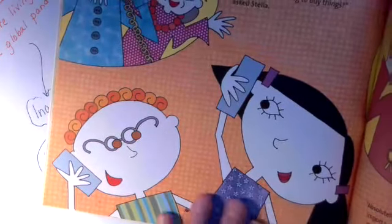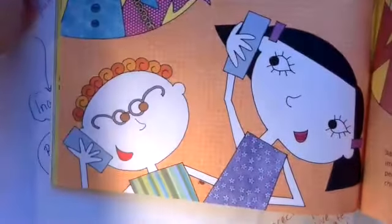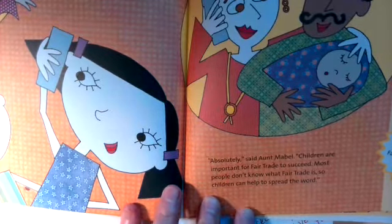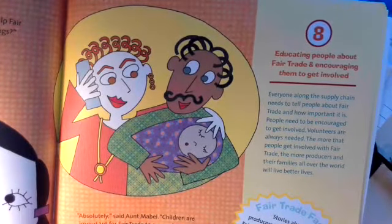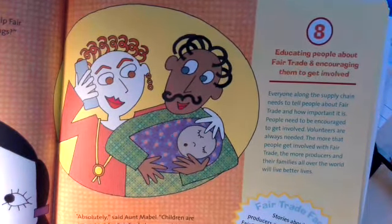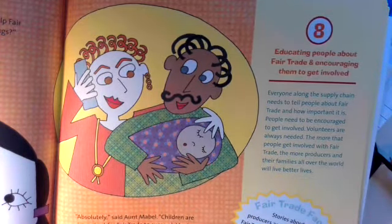We're at our last principle. 'Is there any way that kids can help fair trade without having to buy things?' asked Stella. 'Absolutely,' said Aunt Mabel. 'Children are important for fair trade to succeed. Most people don't know what fair trade is, so children can help to spread the word.' Principle 8: educating people about fair trade and encouraging them to get involved. Everyone along the supply chain needs to tell people about fair trade and how important it is. Volunteers are always needed. The more people get involved, the more producers and their families all over the world will live better lives.